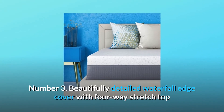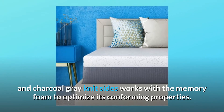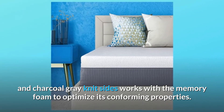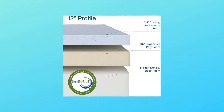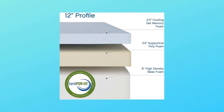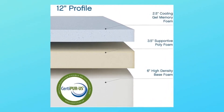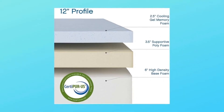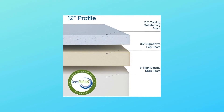Number 3: Beautifully detailed waterfall edge cover with four-way stretch top and charcoal gray knit sides, works with the memory foam to optimize its conforming properties. Number 4: High-quality memory foam conforms to your body while the Cool Gel regulates body temperature. Porous, open-cell design allows for greater circulation and meets CertiPUR U.S. program standards for performance, emissions, and durability.